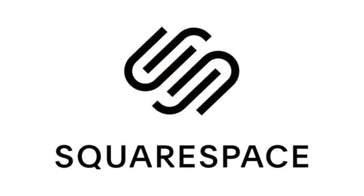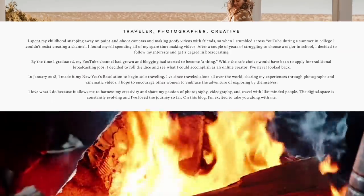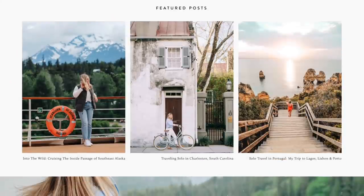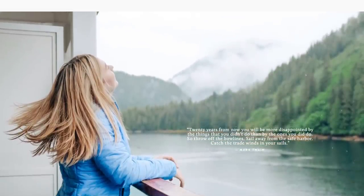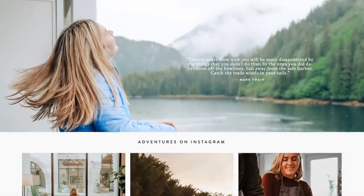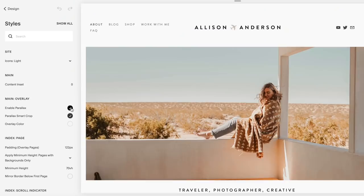Speaking of websites, shoutout to Squarespace for sponsoring today's video. I actually built my website on Squarespace a couple of years ago before I ever worked with them for sponsorships — I used them because it looked easy, and it is extremely easy. There's a parallax feature in my layout that makes the page look like it's scrolling past an image, a really cool effect, and all I had to do was click a button to enable it. You can build any kind of site on Squarespace — a store, a blog, a portfolio — and they have 24/7 customer service. Head over to squarespace.com for a free trial, and visit squarespace.com/AlisonAnderson to get 10% off your first purchase of a website or domain.